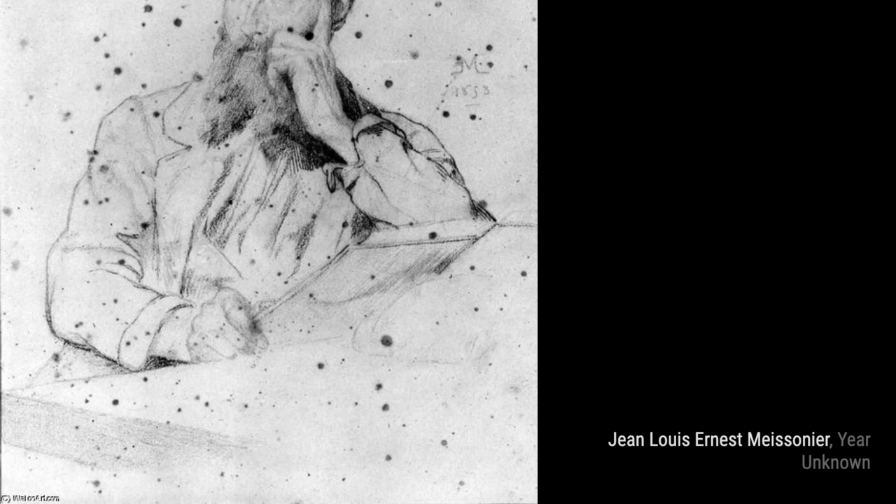Hey there, art lovers. Welcome back to VisArt, the channel where we dive into the world of amazing artists and their incredible artworks. Today, we're going to explore the works of Jean-Louis Ernest Meissonier, a French classicist painter and sculptor.